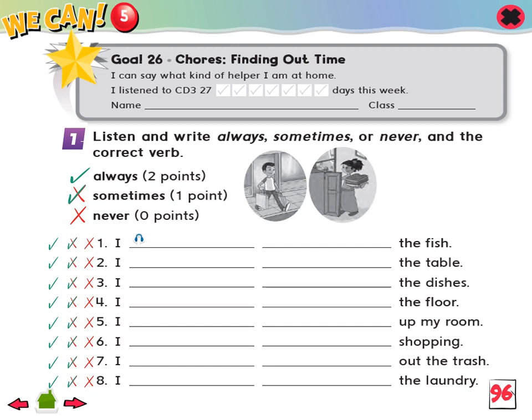1. I feed the fish. 2. I set the table. 3. I wash the dishes. 4. I vacuum the floor. 5. I clean up my room. 6. I go shopping. 7. I take out the trash. 8. I fold the laundry.